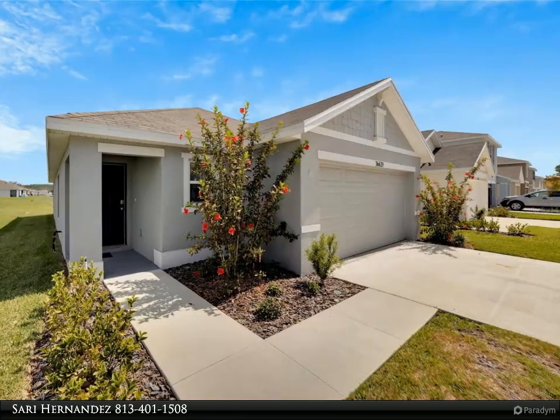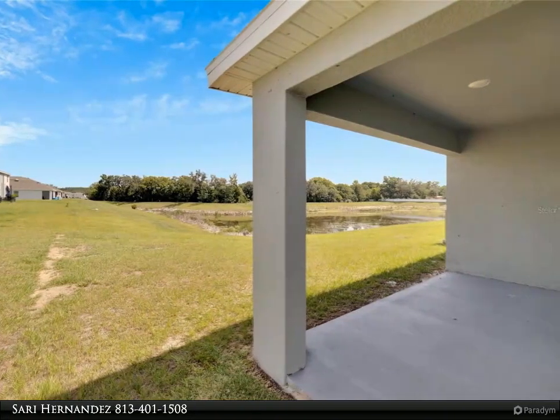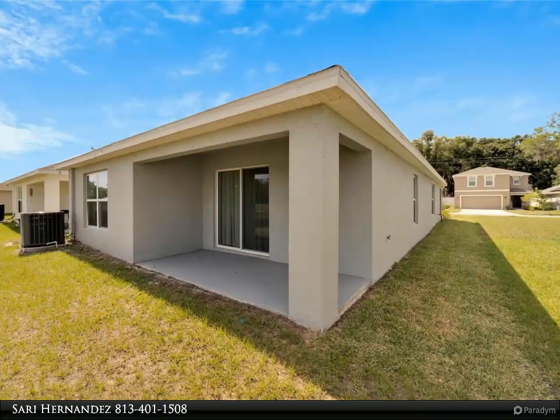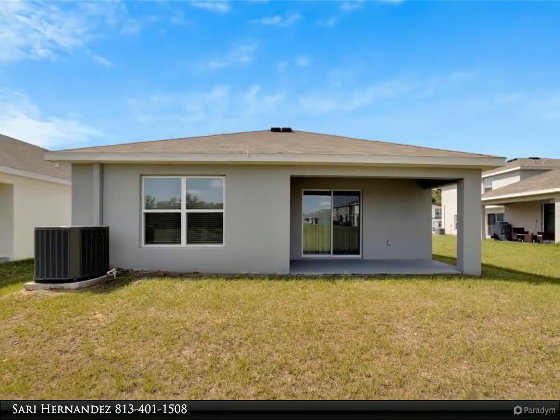Wash away the stresses of the day in the brand new master bathroom shower, featuring an added touch of elegance with a stylish shower door. Dual sinks add functionality and flair, while the master bedroom walk-in closet offers ample storage space.